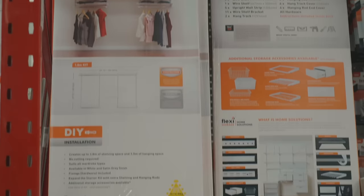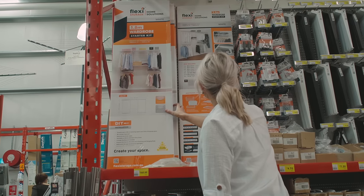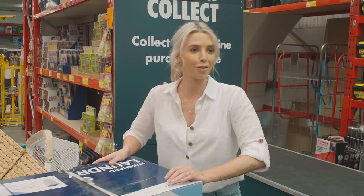Flexi Storage have these amazing starter kits, so if you need to organise your wardrobe, these are such a good place to start. I clicked on this this morning and now I'm collecting it — click and collect, how good is that?